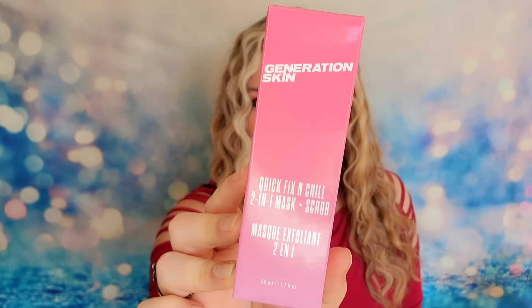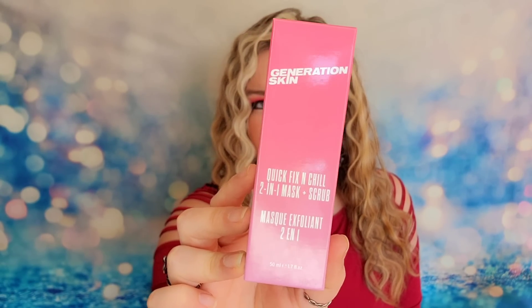Next item is from Generation Skin — their Quick Fix and Chill 2-in-1 Mask Plus Scrub, 1.7 ounces. This is a brand I don't really love — I've tried some of their other products and I'm not a fan, though I may like this one. It's an exfoliant that will help remove dead skin cells, soothe your skin, and give you hydration for dry skin. But we have so much moisture in this box — every single product is full of moisture!